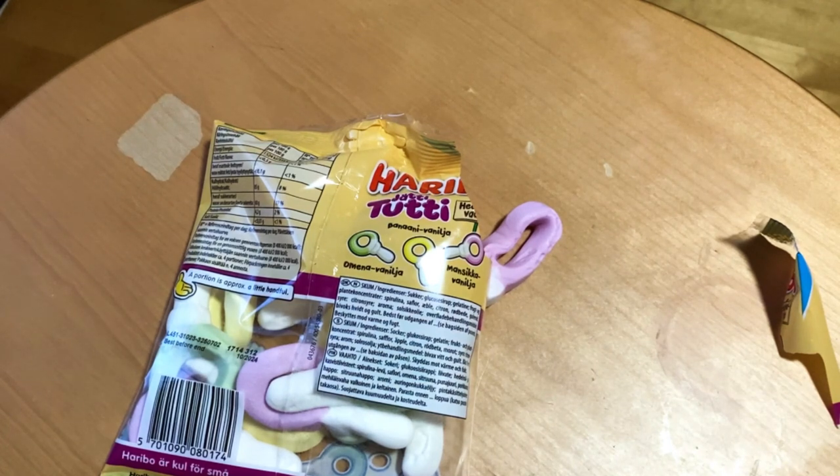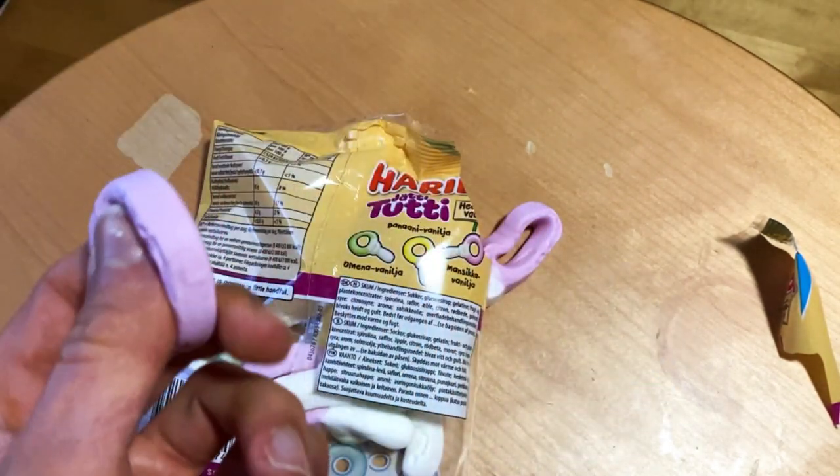It has that green apple flavor — what you might call sour apple taste — and that sweeter vanilla takes that acidic flavor out of there. Then last but not least, the strawberry.